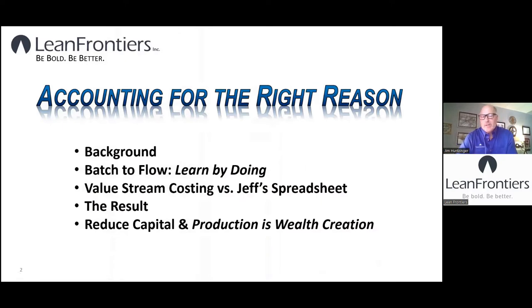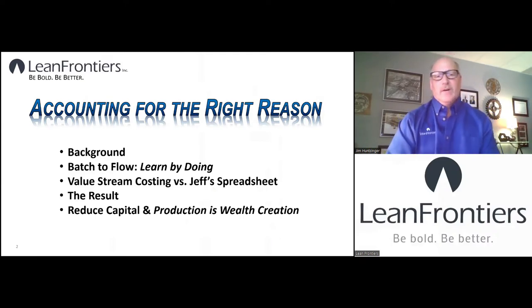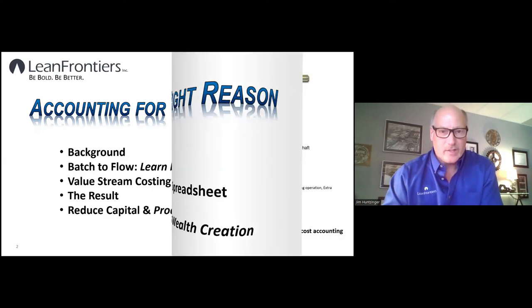Here's a basic agenda. I'm going to mostly tell a story, then share the results and some other information. I want to give a little background on how the story came about, then the story itself — an implementation story — then from an accounting standpoint, from a value stream costing standpoint, we'll talk about that, the results, and some other potential results around this.